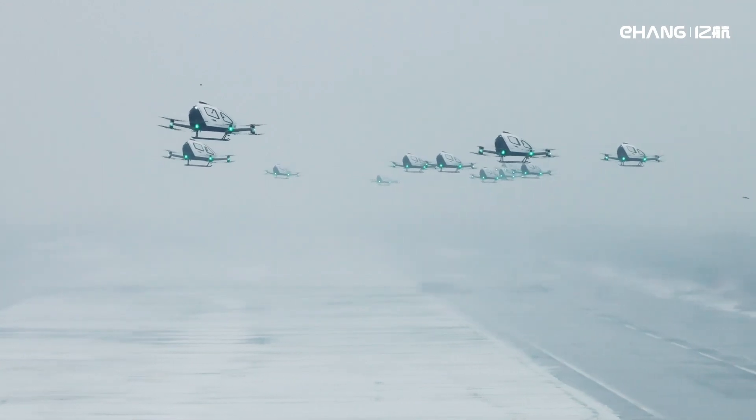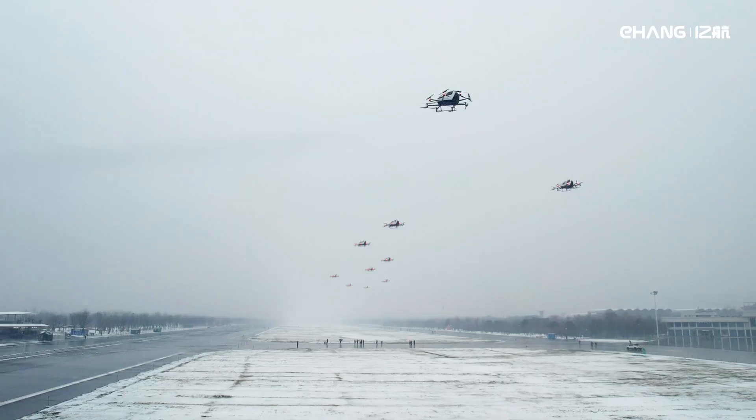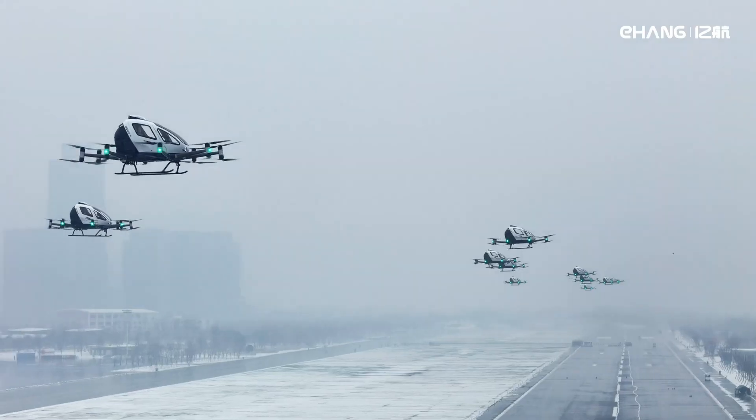Ehang EH-216 isn't just a concept — it's a reality. Already making waves in pilot projects worldwide, it's proving that the future of urban mobility is closer than we think. So next time you're stuck in traffic, just remember: the future is taking flight, and Ehang EH-216 is leading the way.